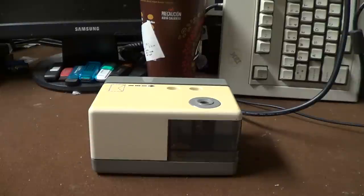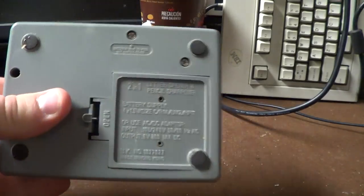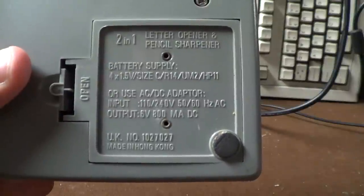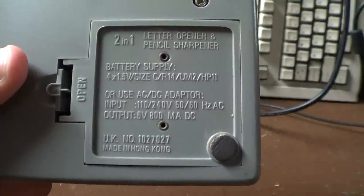At first I thought that this particular unit was manufactured by Panasonic. It certainly has a similar styling to some of their 1980s office products such as pencil sharpeners, but in looking at it prior to making this video I have discovered that I appear to be incorrect. The Panasonic brand name appears nowhere on this device, it does not have any sort of a model number. In fact it would pretty much appear to be a random no-name product, probably from sometime in the 1980s, that was in fact manufactured in Hong Kong. And if we look at the bottom of this unit, you can see that it proudly proclaims that it is a two-in-one letter opener and pencil sharpener.